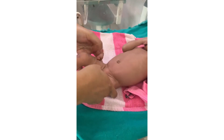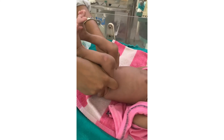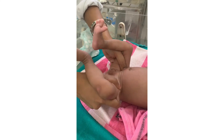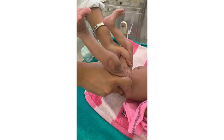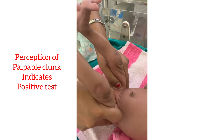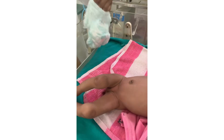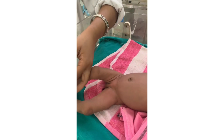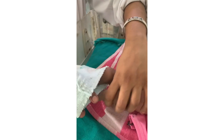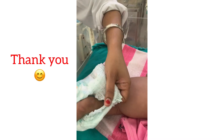Finally, check the hip joints using the Ortolani test, which reduces a dislocated hip. Gently abduct the infant's thigh using the thumb while placing anterior pressure on the greater trochanter using the index finger and forefinger. The Barlow test is no longer recommended as it led to overtreatment. Thank you — I hope you found this useful.